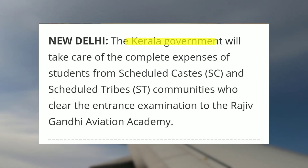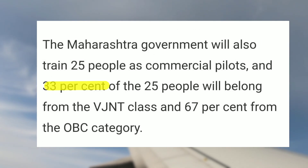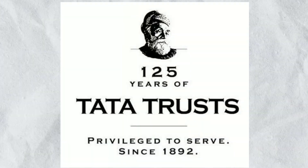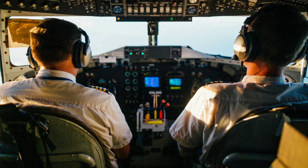A few state governments provide scholarships for CPL training. For example, the Kerala government recently announced a scholarship scheme for pilot training, but it is only available for SC and ST students. Last year, the Maharashtra government also announced training for 25 students as CPL pilots, with 33% from the VJNT class and 67% from the OBC class. For more details, check the link in the description. On the private sector side, scholarships are available from organizations like Tata Trust and the CHI Women's Scholarship Program.